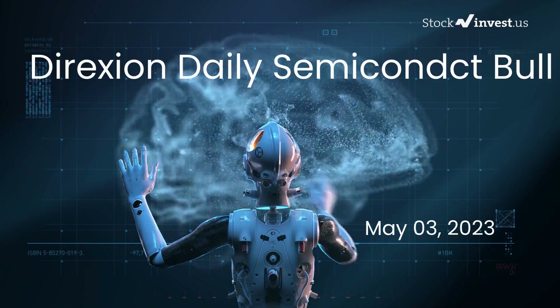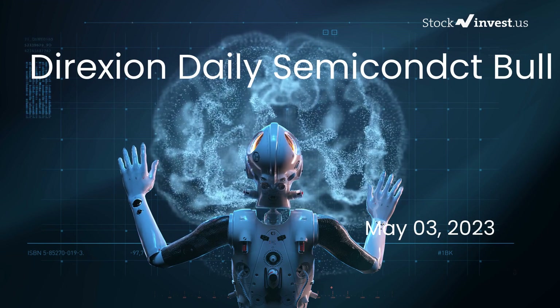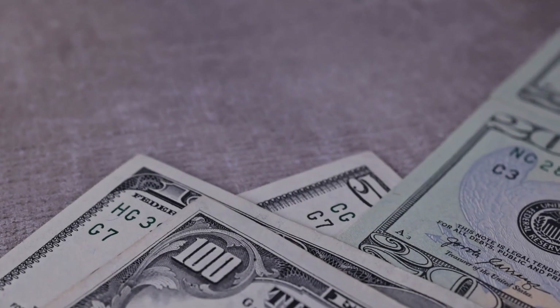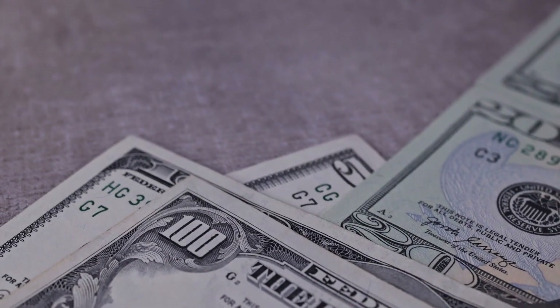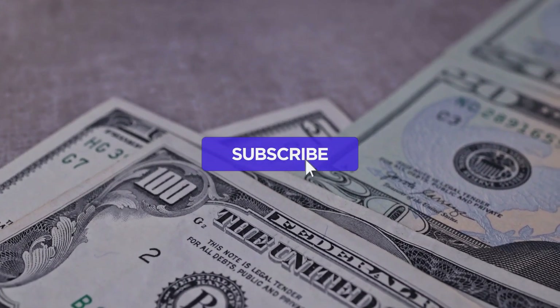Is it time to buy or sell SOXL ETF? In this video we're diving deep into SOXL. Our initial report was published on our website on Tuesday, May 2nd, 2023, and now we're here to provide you with an even more detailed analysis. Remember to subscribe, hit the like button, and turn on the notification bell to stay updated on our latest analysis.